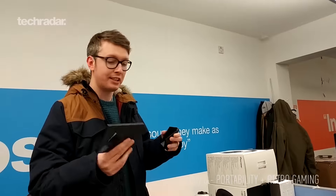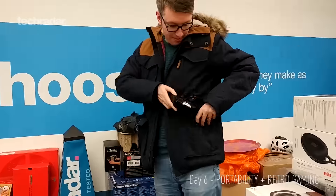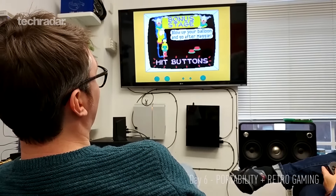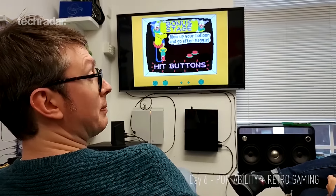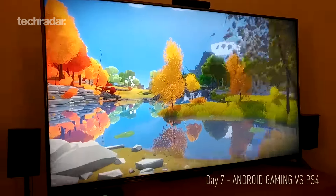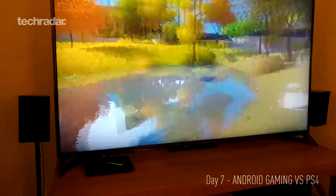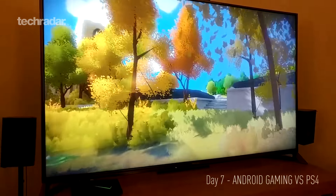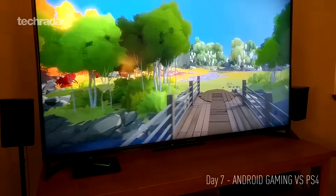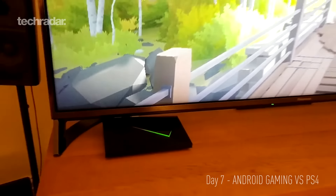Brought the Nvidia Shield 2017 edition into the office today. One of the good things about it is it's so small and portable you could bring it around to your mate's house in a jacket pocket. You recognise this? The Witness — an indie puzzle game you'd find on PC and PlayStation 4. Except this isn't The Witness on PS4 or PC — this is The Witness running on the Nvidia Shield.